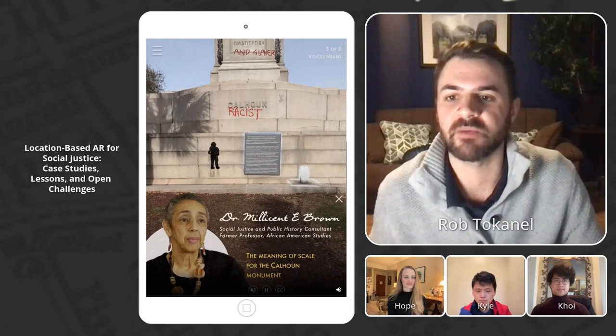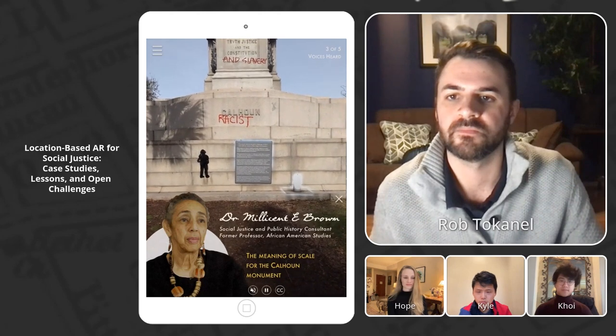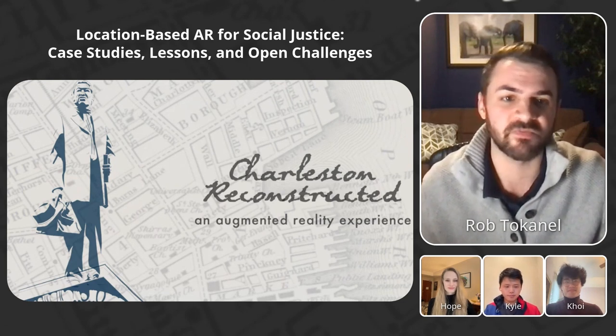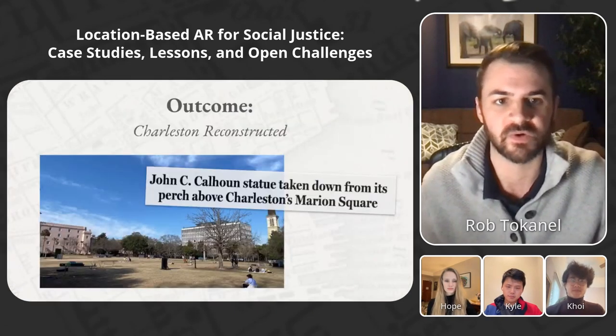Ultimately, where you place something and how big it is sends messages. In 2019, we organized a beta test of our experience in Charleston, where we got valuable feedback from participants, but our plans for a wider public release were disrupted by unforeseen events in 2020.